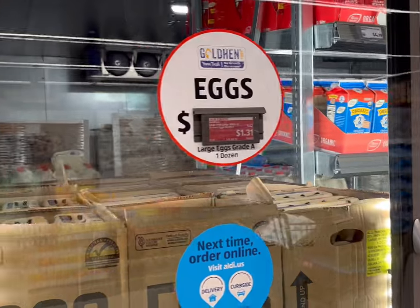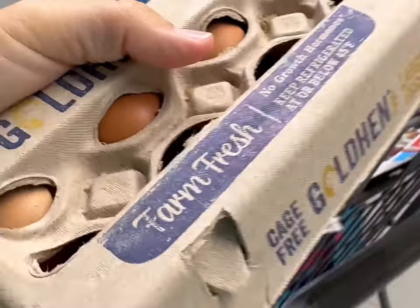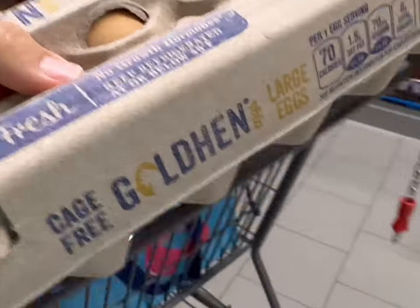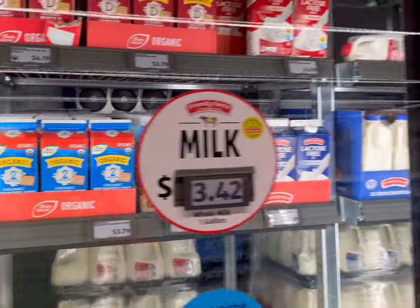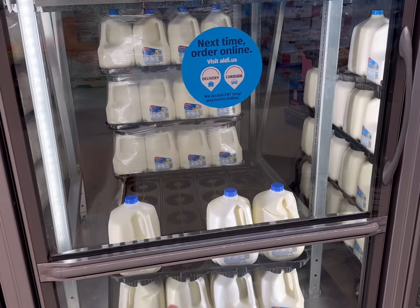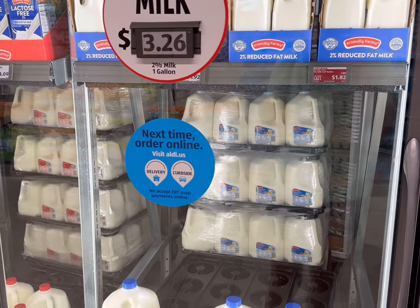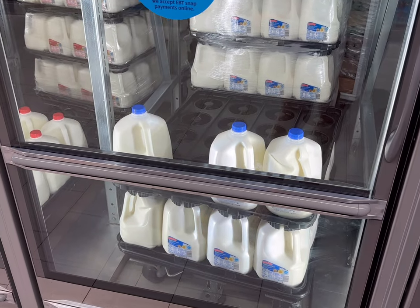First thing I like to check on is the eggs and milk. We're going to get a dozen eggs for $1.31 today — actually I'm going to go ahead and get two dozen at that price. They do have the organic milk for $3.79 and the regular milk is $3.26 for the 2%, so since I'm trying to stay on a strict budget I'm going to go ahead and just get the gallon of regular 2% milk for $3.26.